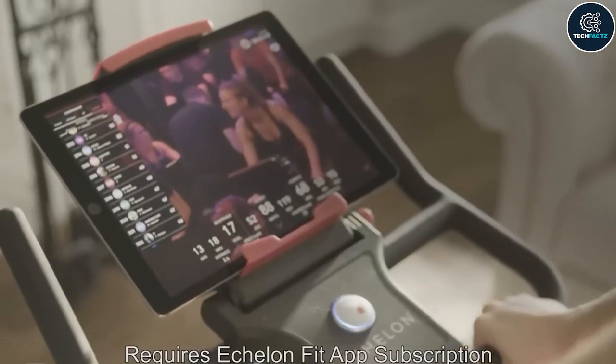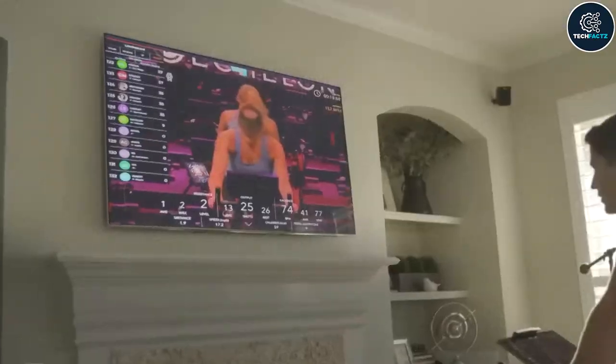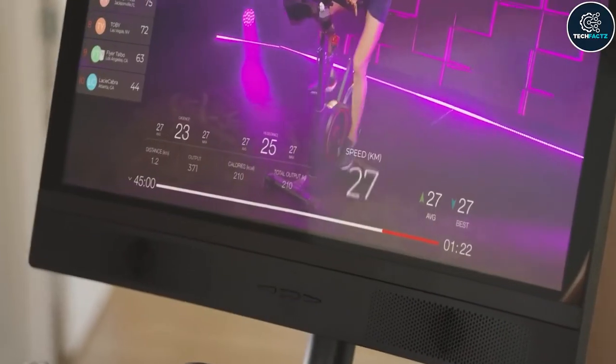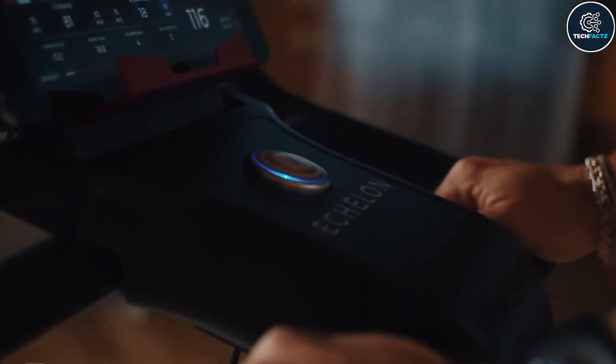You may use it to view cross training sessions thanks to the 180-degree rotation. With this bike you will always have the opportunity to do sports with your loved ones. With the help of this bike you can engage in competition with them and spur one another on to the top of the leaderboard.